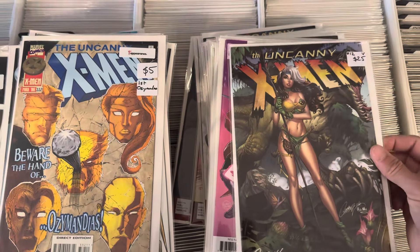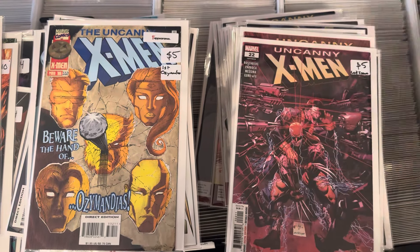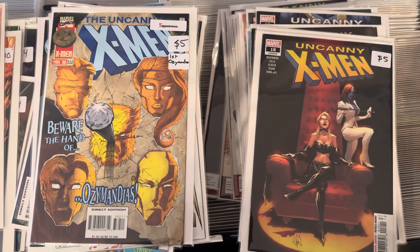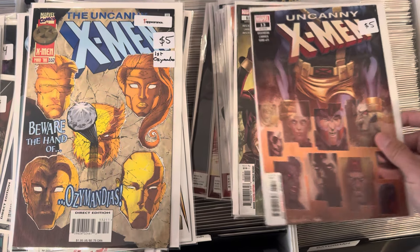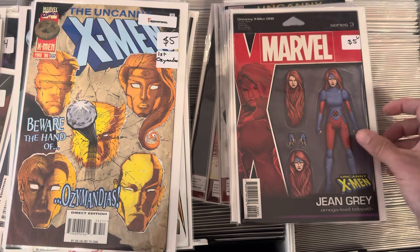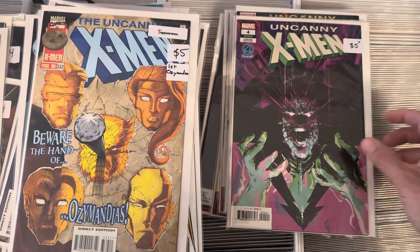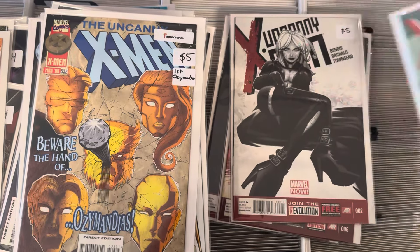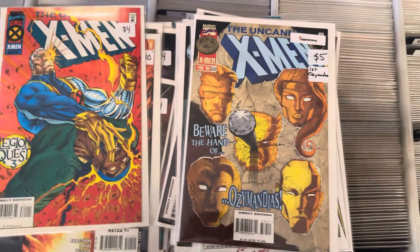We've got a lot of Uncanny X-Men — there's a nice J. Scott Campbell variant, a modern second print. This volume only went to 22 issues; no major thing happened during this run, as far as I know. Rosenberg/Laroca — number 11 was an extra-size issue. There are a few variants, a Star Jammers cover by Marquez, and a female variant back there. People want their runs complete, so they'll hunt out those books.